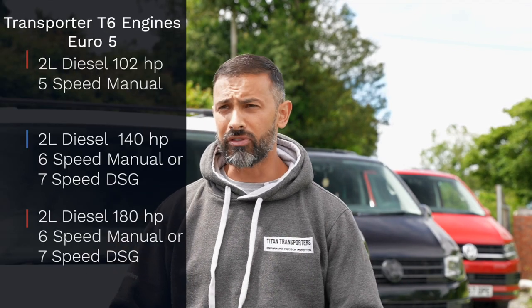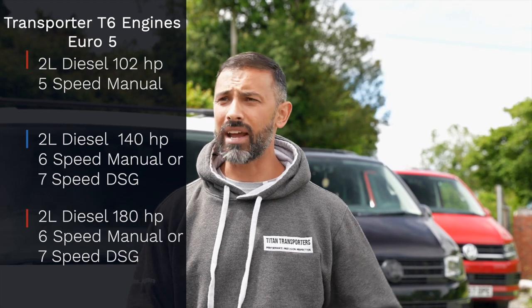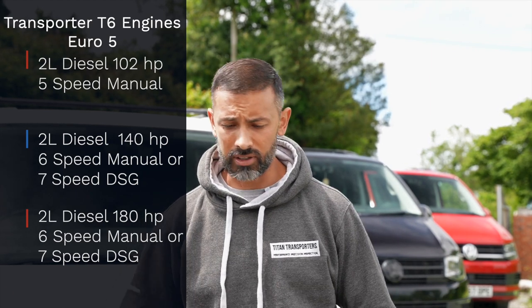Of course. So there are again, same as the type 28, 26, 30, 32, there are lots and lots of engine derivatives that you can choose from. Many of the diesel engines they produce today are all two litres. They've gone away from producing a heavier 2.5 and the smaller two litre, and then possibly a petrol engine, which they've now introduced into the 6.1, which we'll move on to later.